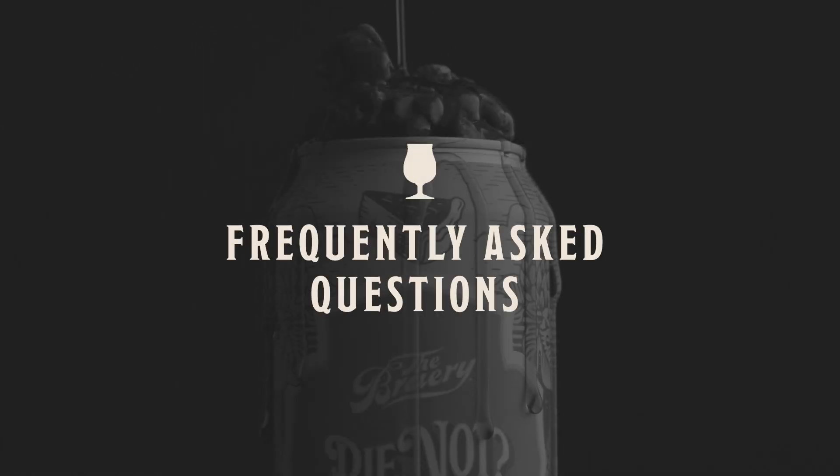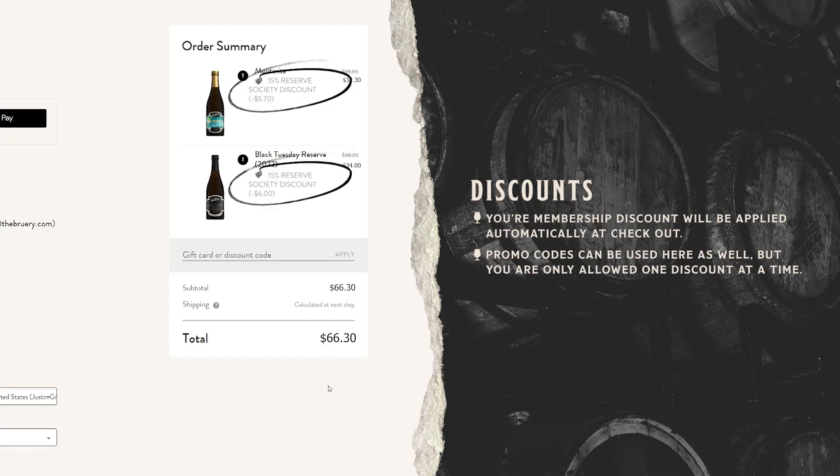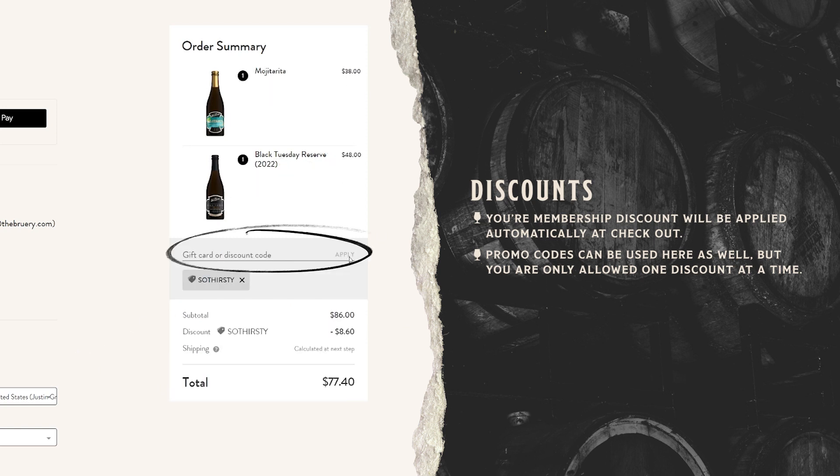Let's run through a few frequently asked questions to get you started. Where do I enter promo codes? Your membership discount will apply automatically at checkout. However, if you have a promo code, you'll enter it at checkout right here.